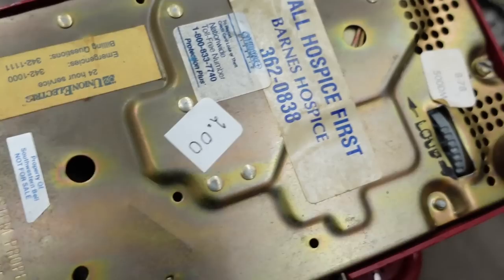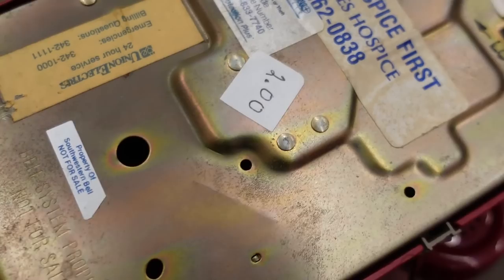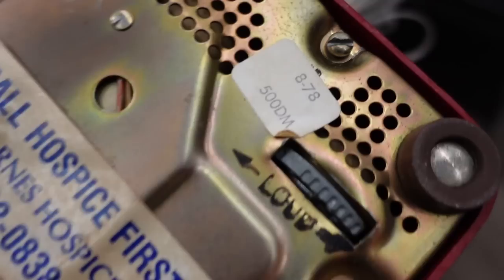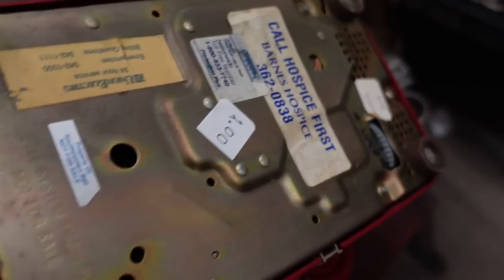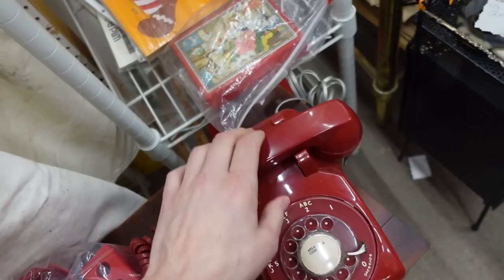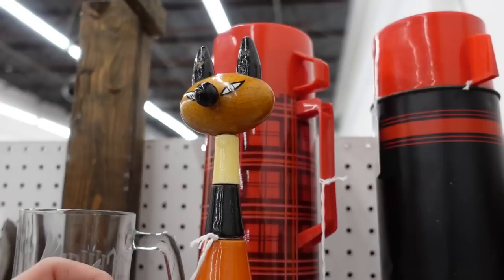Originally — somebody paid $2 for this. It says 1978, probably when it was last serviced. This is a Western Electric 500, if I'm not mistaken. It's so good. I love those. Great to look at — for $60 it's very tempting.